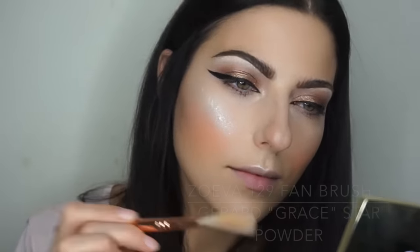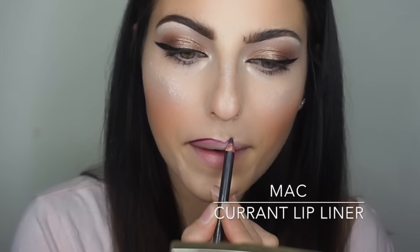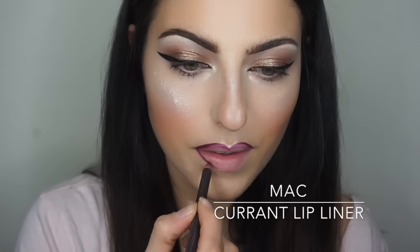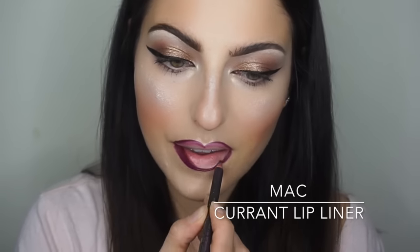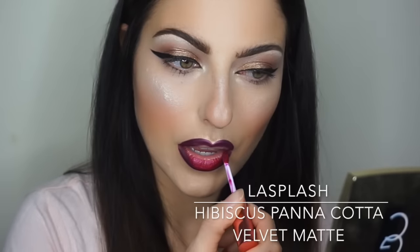Finally, on to lips. I'm using Mac Current lip pencil — starting on the top lip in the center and working my way out, and on the bottom lip working outwards from the center. That's the easiest way for me to get them even and achieve the shape I like. After lining, I fill in about half of my lip with the pencil so that when the lipstick goes on it blends better — it's not just a dark line around the lips but a gradient, and it adds to the lipstick color.